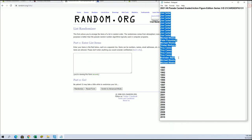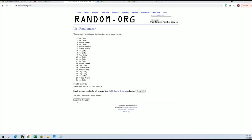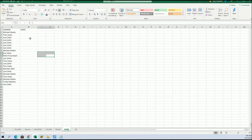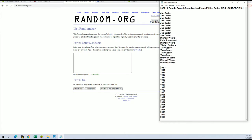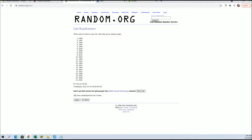All right guys, we got Joe C down to Michael W. Let's copy and paste, good luck guys. All right, Michael W to Joe C. And let's do the years next — 1990 to 2010, I guess 94 to 2005.